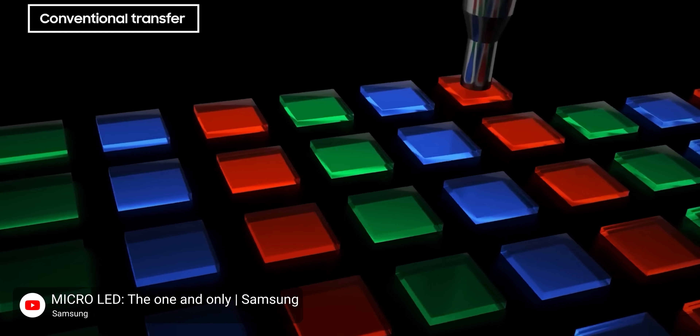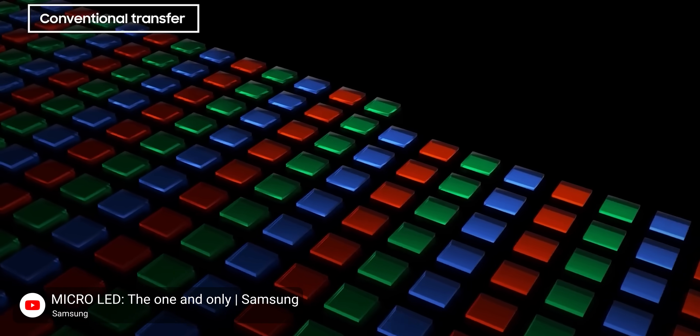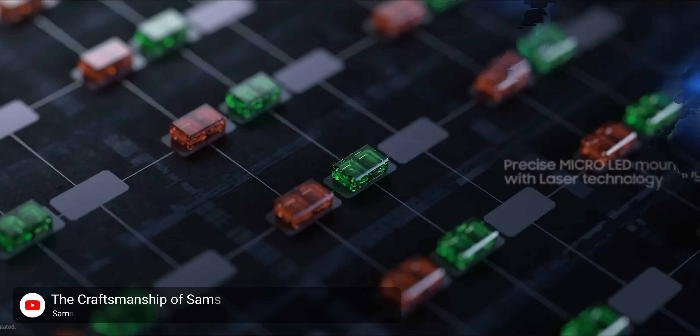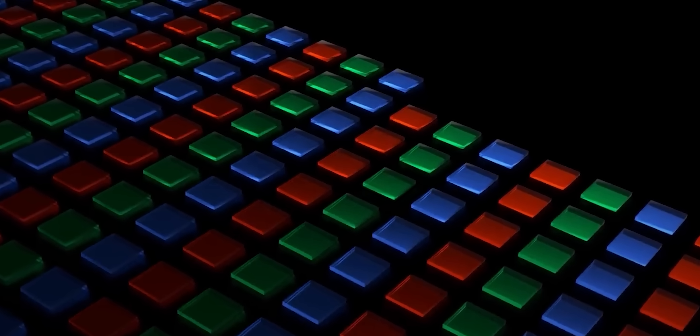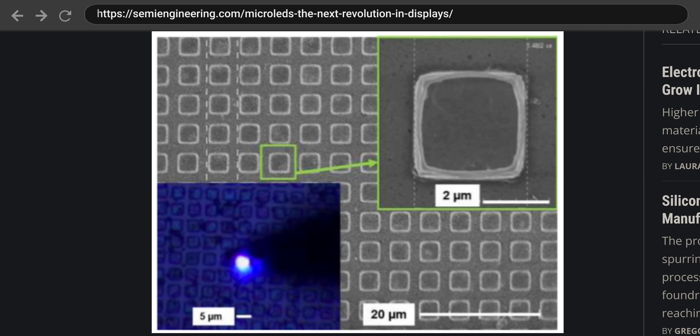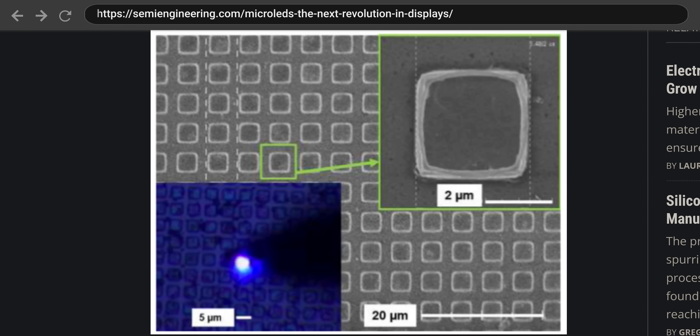For starters, MicroLED is very difficult to manufacture. Not only do you have to place the sub-pixels onto the display one at a time — and there are a lot of them — but if one of those sub-pixels ends up being dead, then you have to take it off and put a new one in its place. And it can be tough to do this without damaging nearby pixels. Once this happens enough, you've suddenly got a dud of a product.